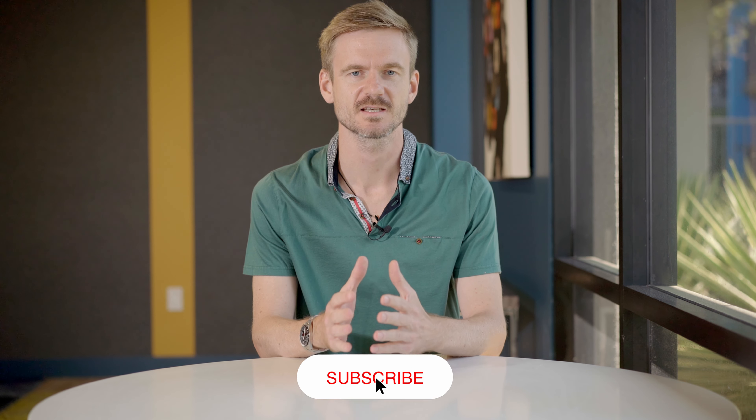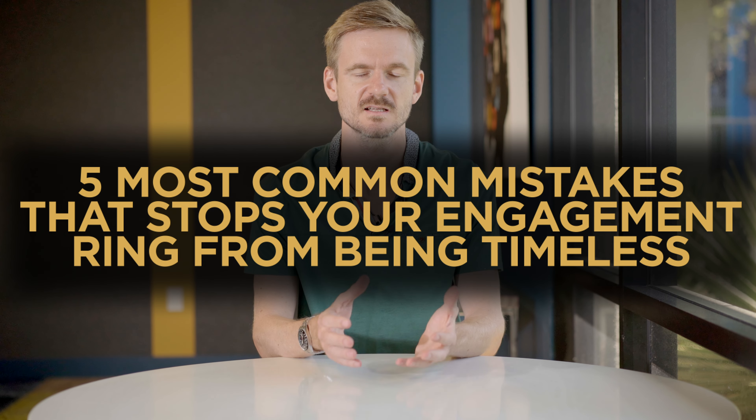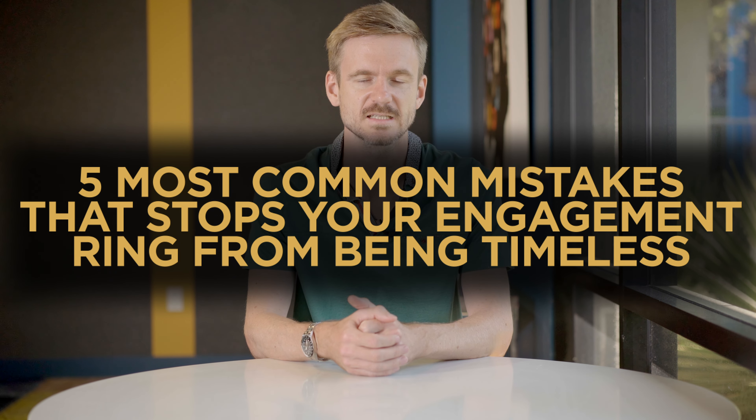Hi guys, welcome back to our channel. My name is Sergei and I'm the owner of Innovovo Custom Jewelry. We make custom engagement rings and wedding bands here in Los Angeles. And in today's video I want to talk about the five most common mistakes that stop your engagement ring from being timeless. So let's get started.